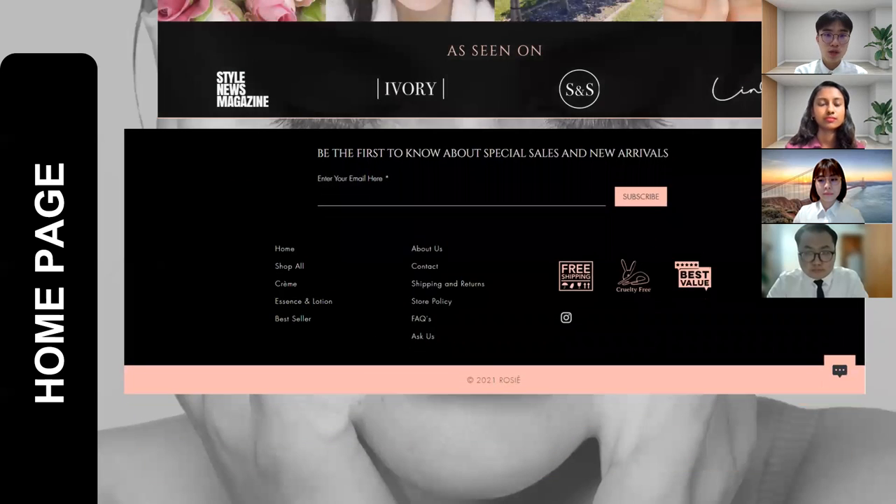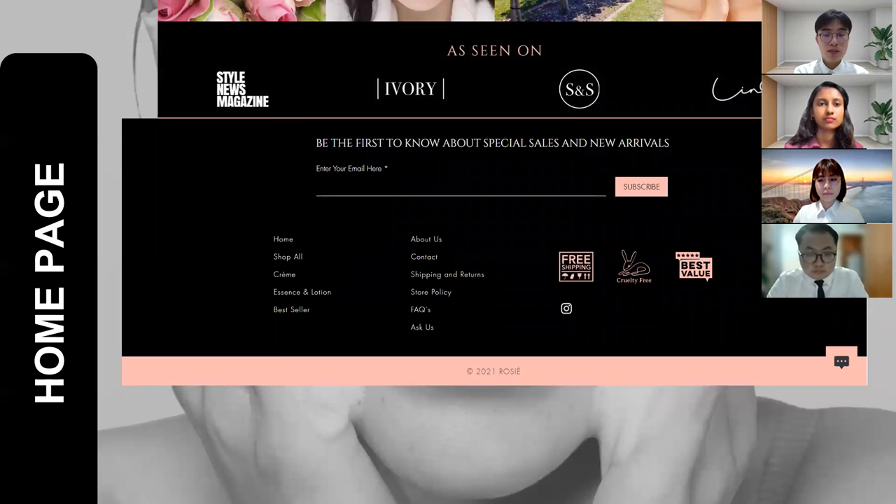Scrolling down again, this is what we call a footer. On the top part of the footer, there is an email subscription function. Customers can enter their email here to subscribe to Rosie's email subscription. Rosie will notify the customer about any new announcements or promotions via email. The last bottom part has buttons which are linked to other pages in Rosie's online store.